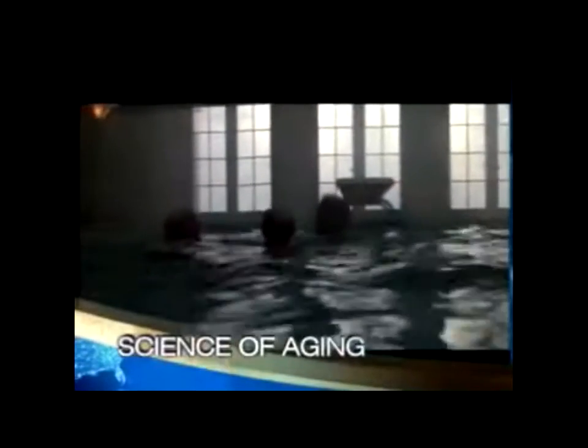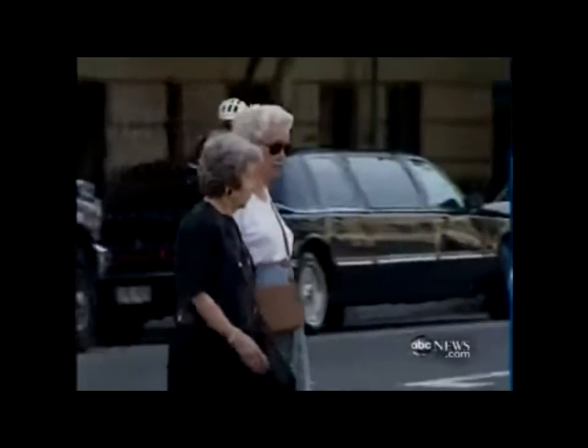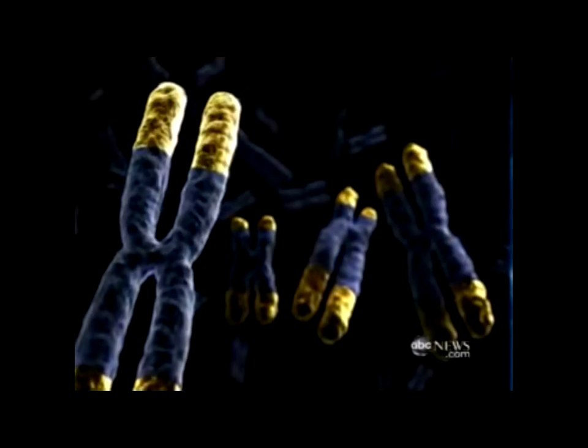In the movie Cocoon, it's a swimming pool that turns back the clock for a group of senior citizens. But now, researchers have found a way not just to stop, but reverse the aging process. The key is something called a telomere.